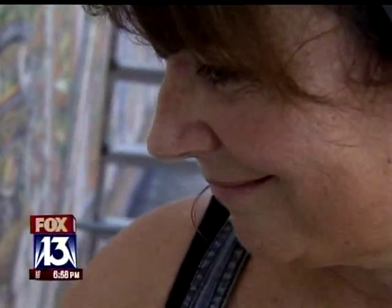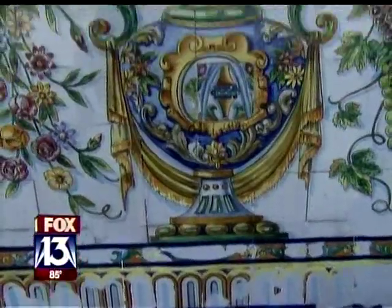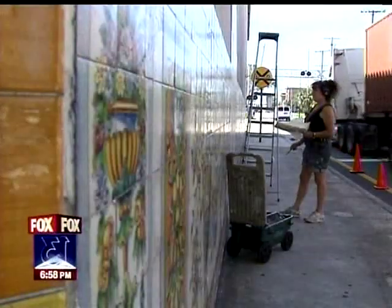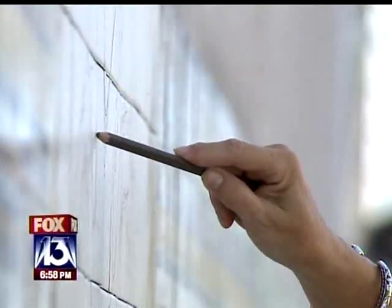Local artist Judith Villavasanis was chosen by the Gonmart family to restore these bright tiles to their original condition. They've been damaged by all the trucks traveling in and out of the port of Tampa, and Judith wants to get them just right.